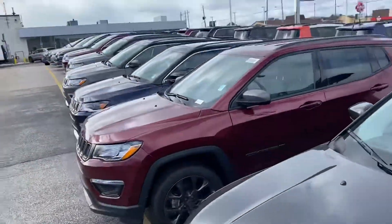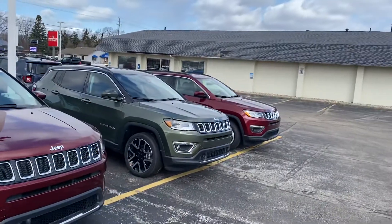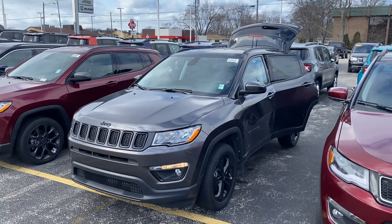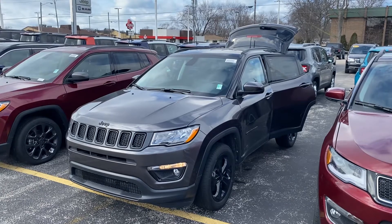I know you guys were already on the lot, but I'll take a quick spanning shot of the other Compasses that we have. I know you guys are eager to look at the numbers, so I have Mike working those up and I'll send them over shortly. Give me a call or a text at 231-638-8258. Hope to hear from you soon, thank you.